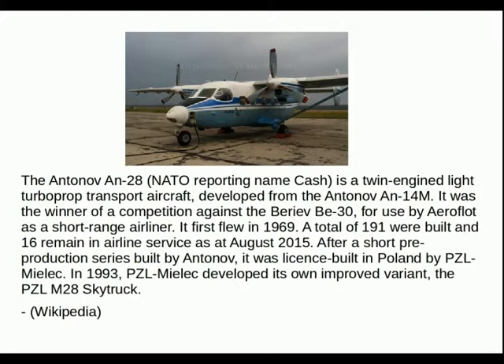In 1993, PZL Mielek developed its own improved variant, the PZL M28 Skytruck.